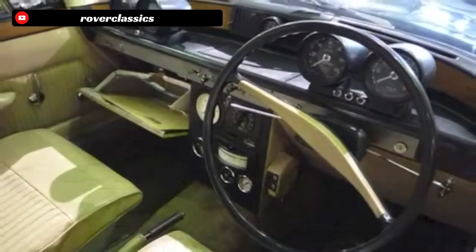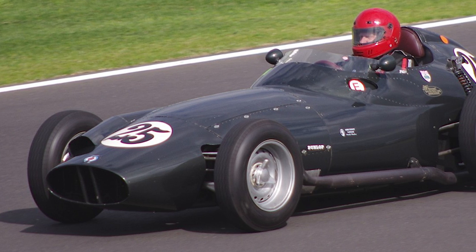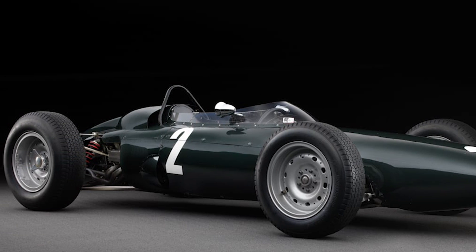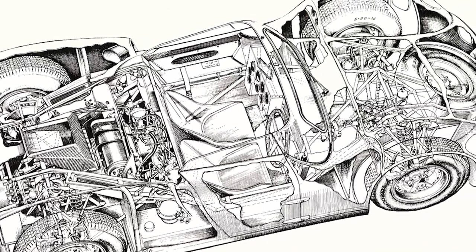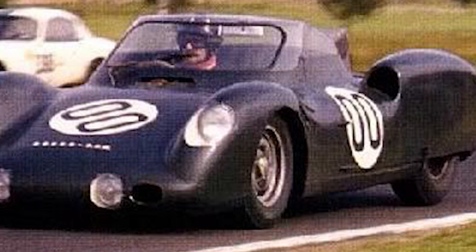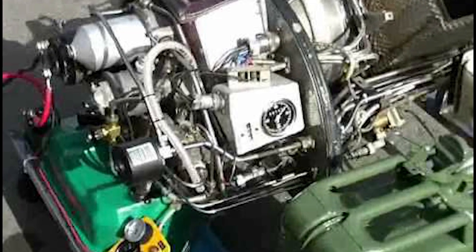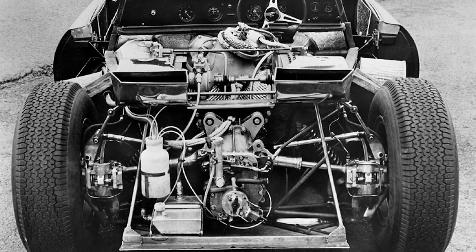So Rover enlisted the help of a company called BRM — British Racing Motors — a Formula 1 racing team with a prolific history of building serious race cars. Hence the name: the Rover BRM. Starting in 1962 with development into early 1963, the first iteration of the Rover BRM was built. This open-top spider design was built off a substantially modified BRM Formula 1 chassis, and like many other cars at the time, featured a complete aluminum body. The car was powered by a 2S-150 gas turbine engine mounted to the rear of the chassis.